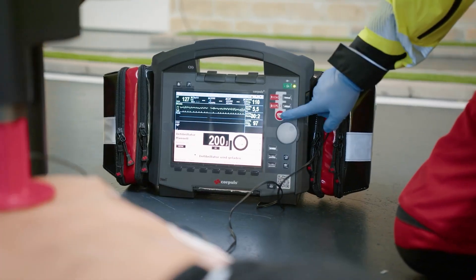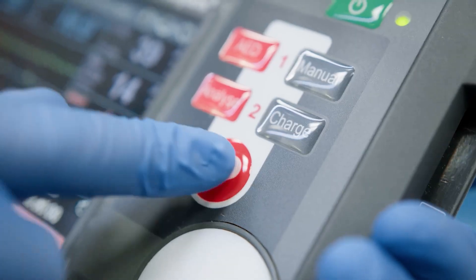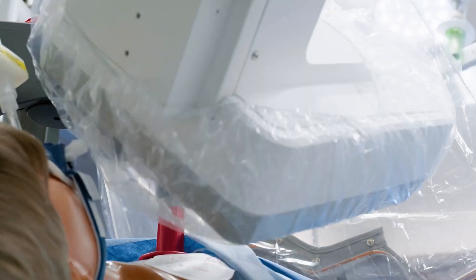The compression depth can be adjusted from two to six centimeters, and on a single charge it can operate for about 90 minutes.